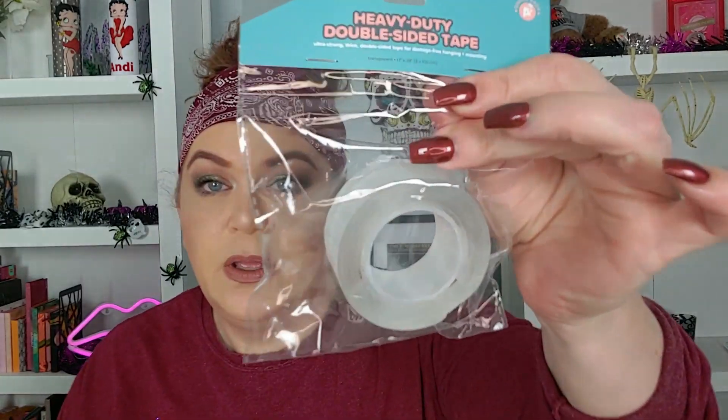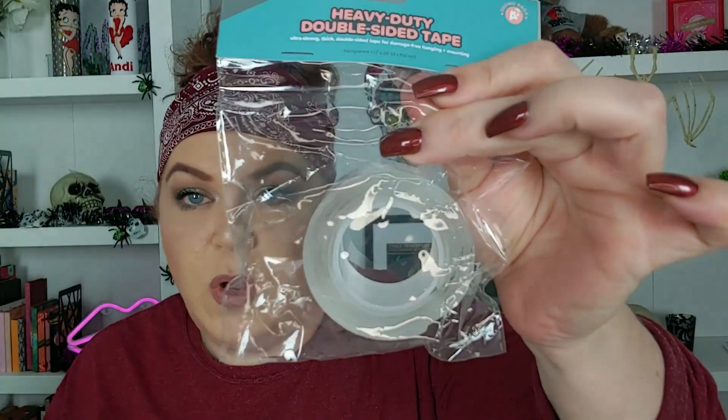I got some heavy duty double-sided tape to hang some things up on the wall — we'll see if it works. I got these straw cleaners. I have a couple of reusable plastic straws that I use, and sometimes it's hard to get them clean. You have to clean them regularly or else that's just gross.